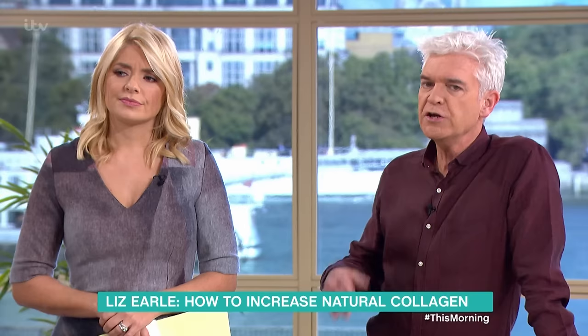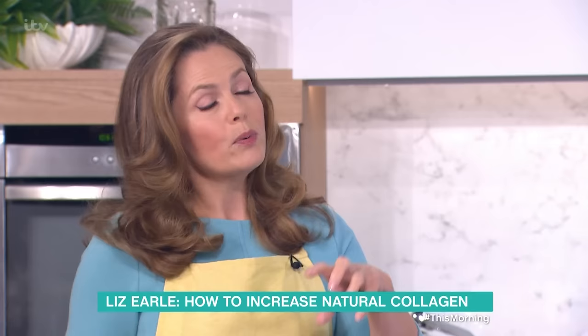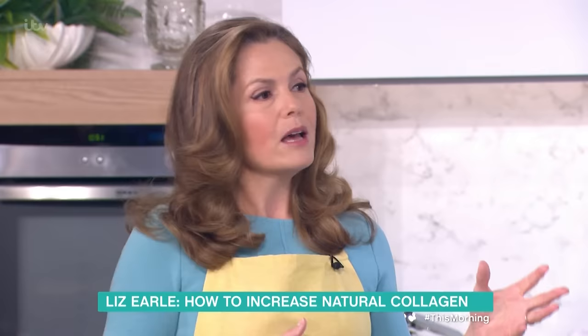Can you just have collagen in a cream and smear it on your face? Well the problem with that — and they do put collagen in cream — is the molecule is really big, so it won't get through the skin. It just sits on the surface, which is nicely moisturising, but actually if you want to replenish your collagen from within, you've got to eat it.